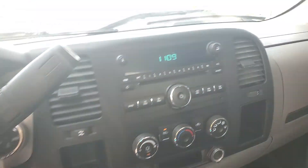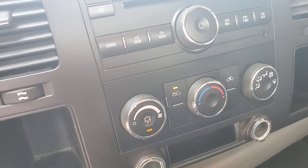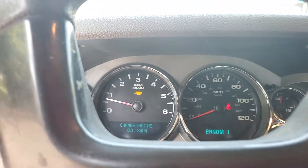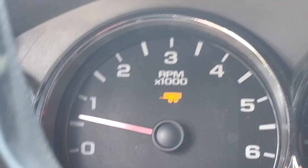Fires up perfect every morning. Cold AC. You push this when you want to get the trailer going and it shows you that you're pulling the trailer. I'll turn it off.